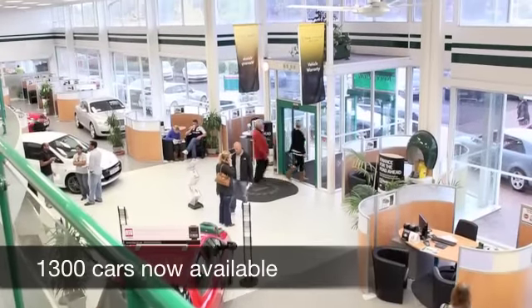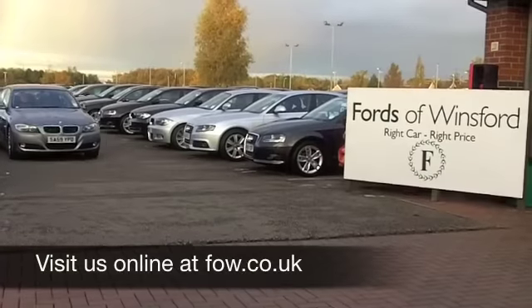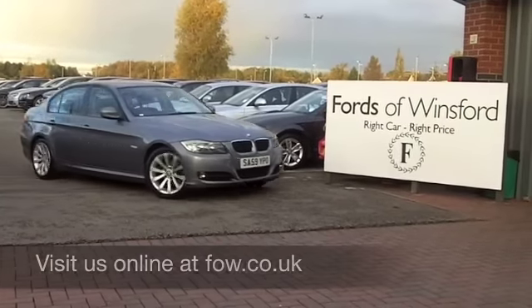Come on down and we can sort all that for you with pleasure. Come and discover this great car for yourself at Fords of Winsford.